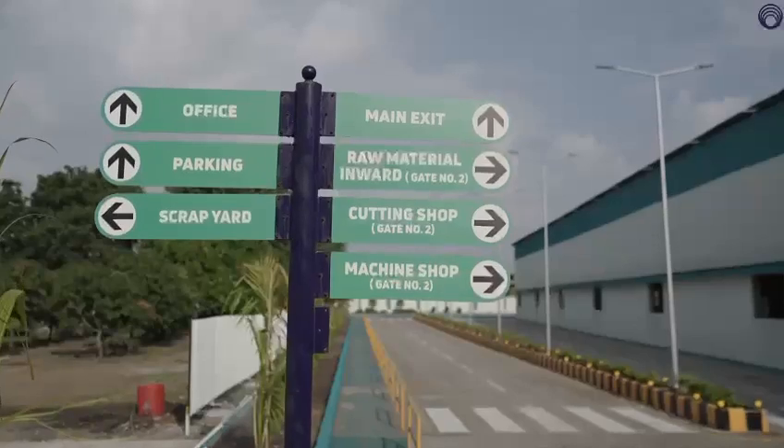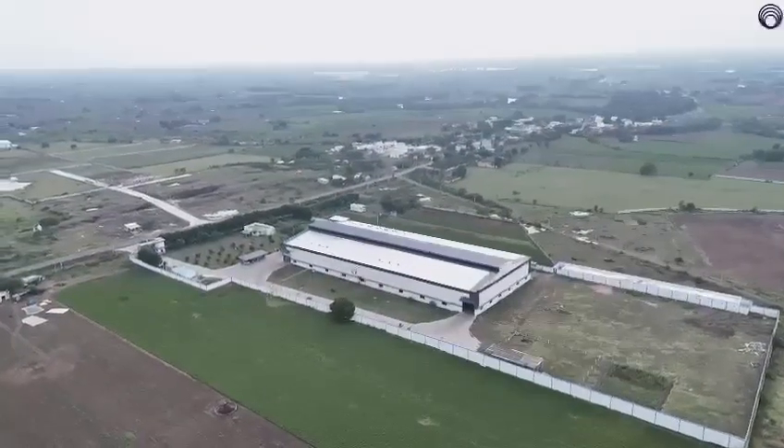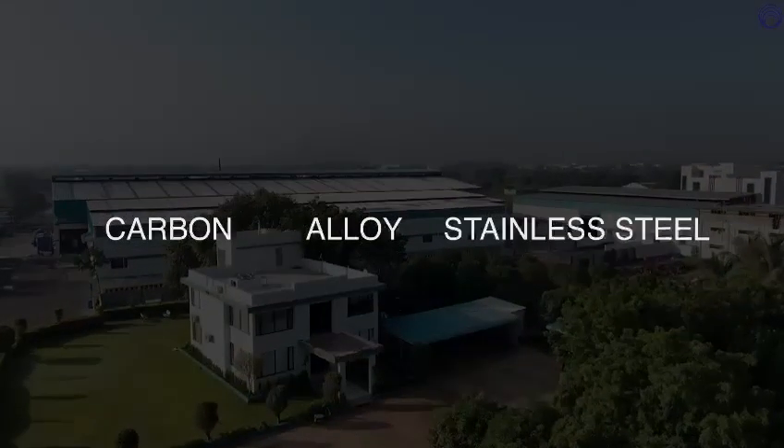Shailesh Forging Works was established in 1980 and today has grown into an 18,000 ton per annum producing entity, primarily manufacturing carbon, alloy and stainless steel forgings.